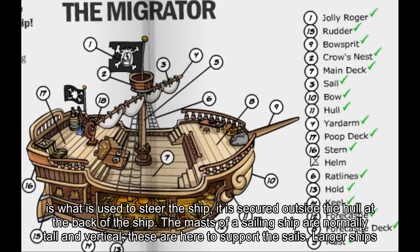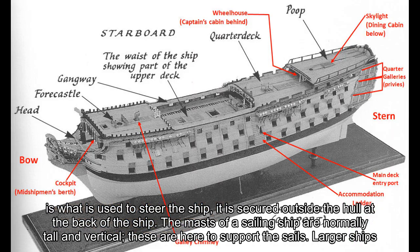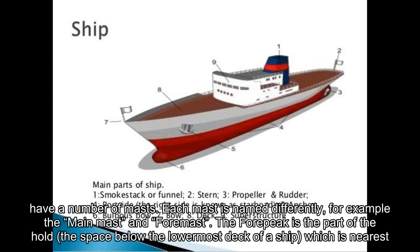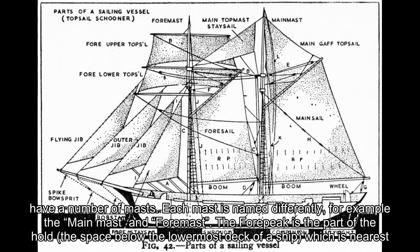A rudder is what is used to steer the ship; it is secured outside the hull at the back of the ship. The masts of a sailing ship are normally tall and vertical — these are here to support the sails.